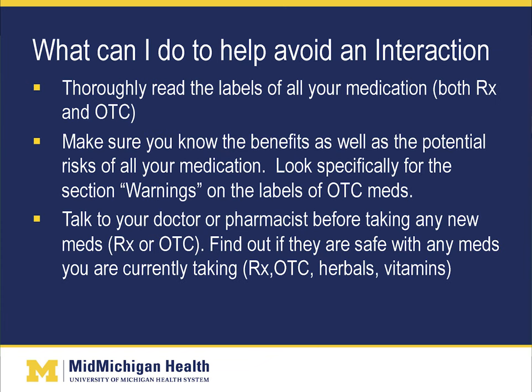What can you do to help avoid an interaction? Thoroughly read the labels of all your medications — both prescription and over-the-counter. Make sure you know the benefits as well as the potential risks of all your medications. Look specifically for the warnings section on labels of over-the-counter medications. Talk to your physician or pharmacist before taking any new medications, whether prescription or over-the-counter, and find out if they are safe with your current medications — including herbal products and vitamins.